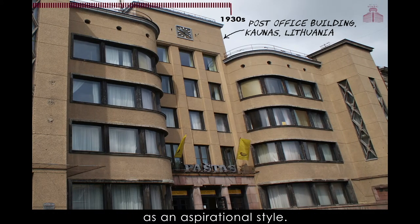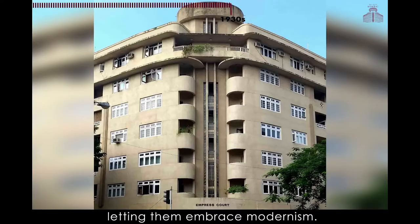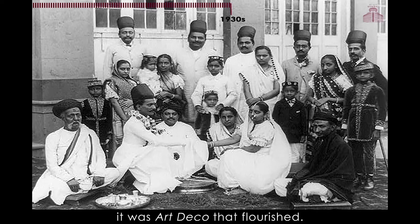Deco appealed to the wealthy natives of Bombay as an aspirational style. It moved away from Gothic and Indo-Saracenic, letting them embrace modernism. As the need for housing grew in Bombay, it was Art Deco that flourished.